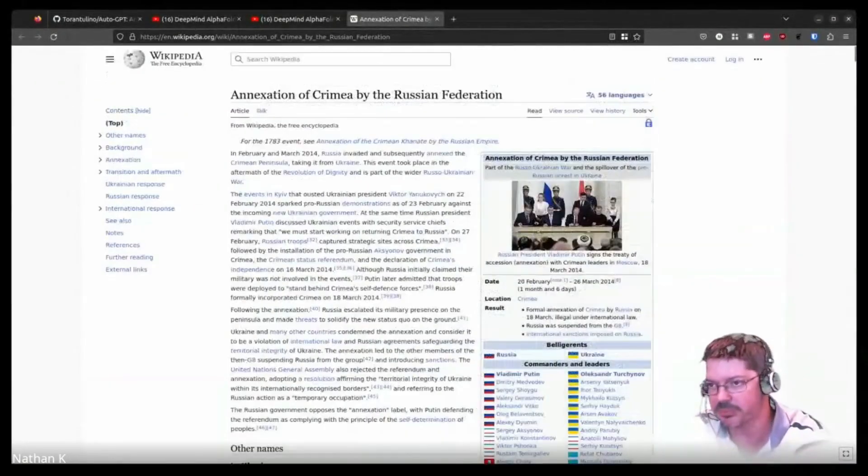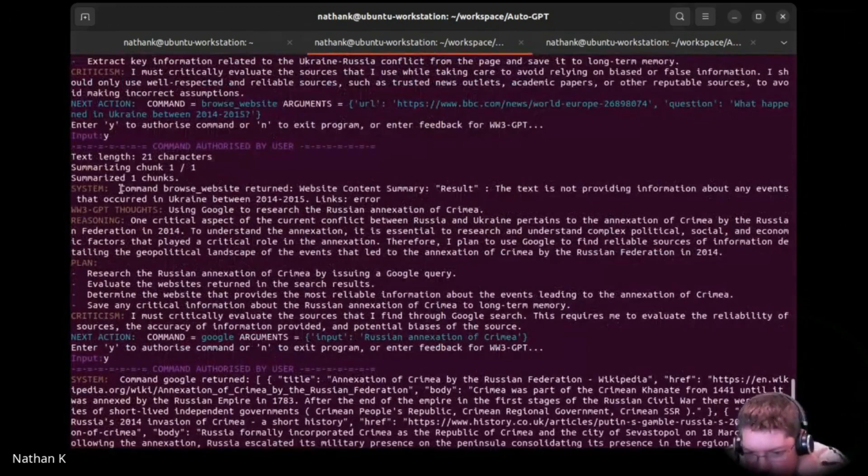Let's see how big that is. I'll go back to the top. Wow — okay, so that's huge. It's summarising all of this content, it's going to find all these references too. Hopefully it won't want to keep going down the rabbit hole. Using Google research — reasoning: the critical aspect of the current conflict pertains to the annexation of Crimea by the Russian federation in 2014. To understand that annexation is essentially research to understand the complex political and socio-economic factors that played their role. I plan to use Google to find resources to get information about the geopolitical landscape leading up to the annexation of Crimea.